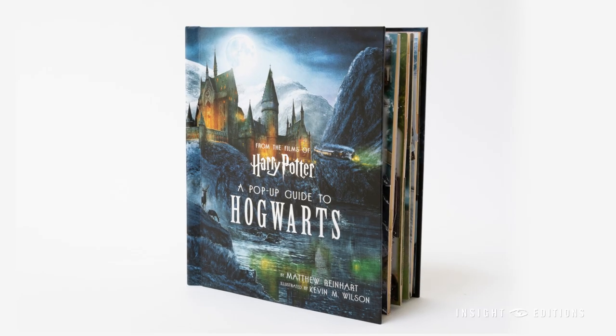Greetings muggles and magical folk, it's me Matthew Reinhart, best-selling author, illustrator, and paper engineer. And today I'm really excited to share with you a world-exclusive premiere of my next pop-up extravaganza, Harry Potter: the pop-up guide to Hogwarts.